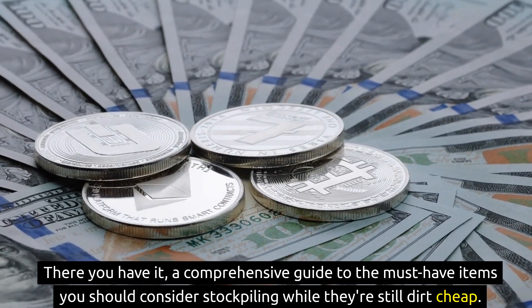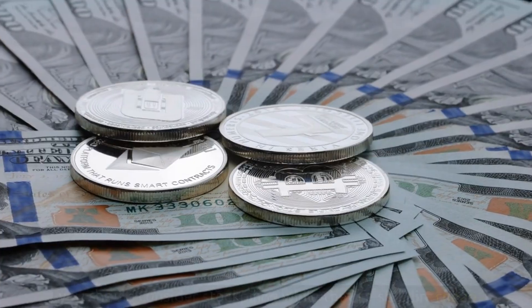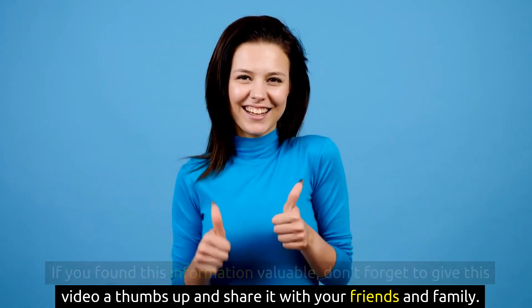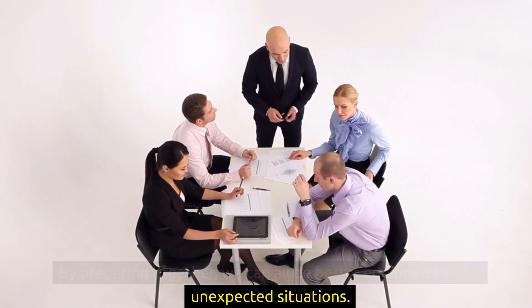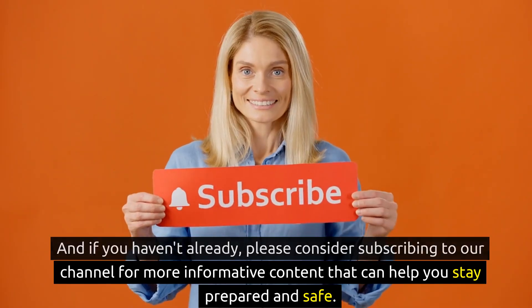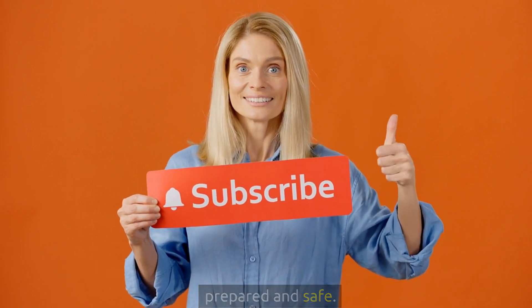There you have it — a comprehensive guide to the must-have items you should consider stockpiling while they're still dirt cheap. If you found this information valuable, don't forget to give this video a thumbs up and share it with your friends and family. By preparing together, we can all be better equipped to face unexpected situations. Please consider subscribing to our channel for more informative content that can help you stay prepared and safe.